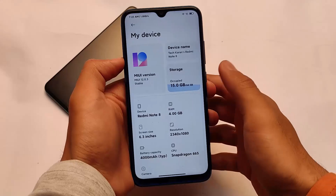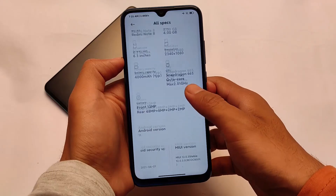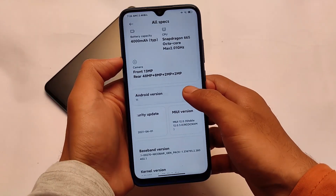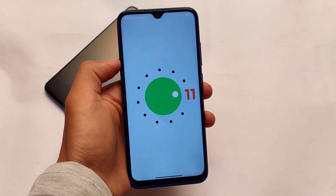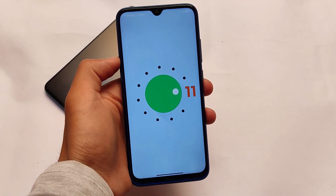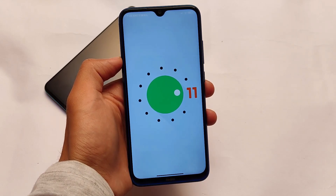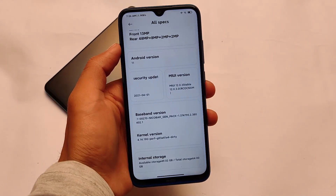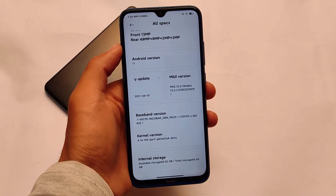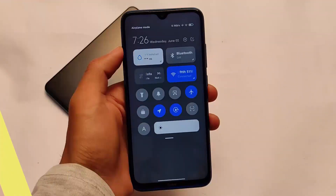MIUI 12.0.3 stable version is here and you can apply it via OTA if you're using a China region variant. If you're using an India variant, you need an unlocked bootloader and custom recovery installed. It's based on Android 11, so all Android 11 features are present — for example, the navigation bar pill which is not available in the Android 10 MIUI 12 update. It also has the April security patch; it does not have the May or June patch.